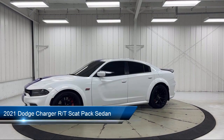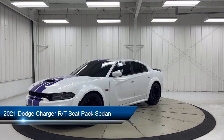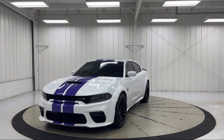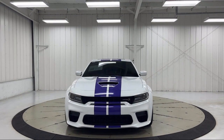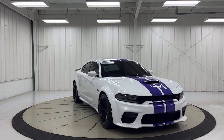It comes equipped with Blind Spot and Cross Path Detection, Sirius XM Satellite Radio, Harman Kardon Audio Group, Cloth Performance Seats with B-Logo, Power Sunroof, Heated Door Mirrors, and Brembo 6-Pot Fixed Front Caliper Brakes, Keyless Entry.